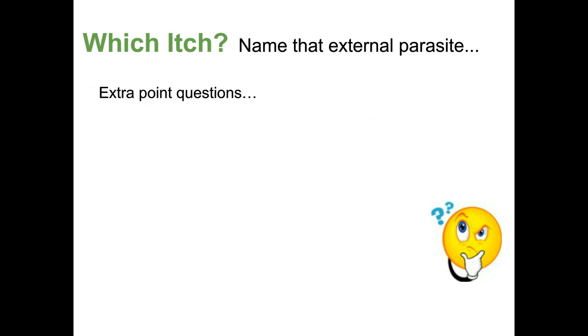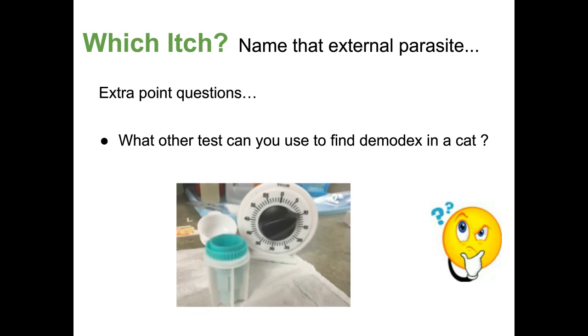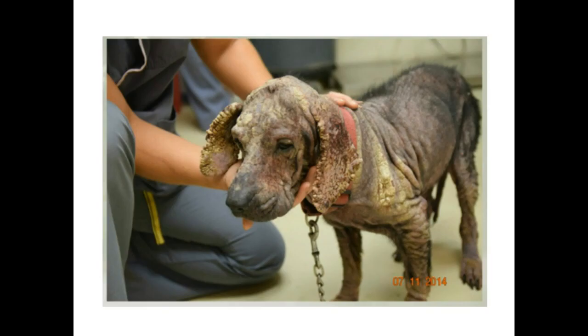Extra point question: what other tests can you use to find Demodex in a cat? Think about what a cat does — it's on the fur. If the cat is licking and grooming a lot, you might be able to find Demodex in the feces. Do the same kind of fecal float you would use for intestinal parasites, and you can find the demodectic mite — maybe parts of it, maybe whole mites — in the fecal sample. This is our dog Rich from our Pets for Life community, highly infested with Demodex.